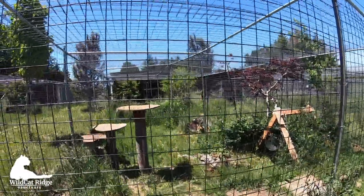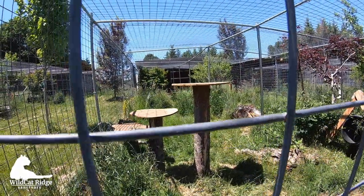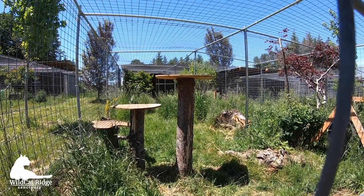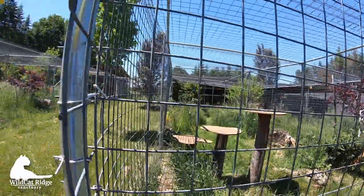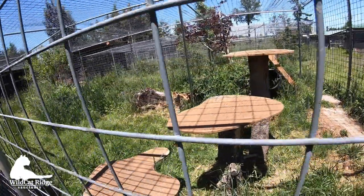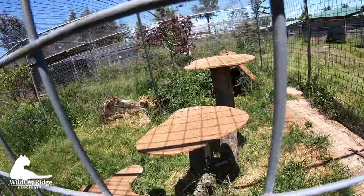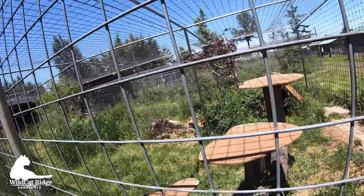What I really love are these platforms because they fit so well into the style of the sanctuary — so natural looking with these tree trunks. There are little lines scraped into them so that they're not slippery. They're kind of rough.